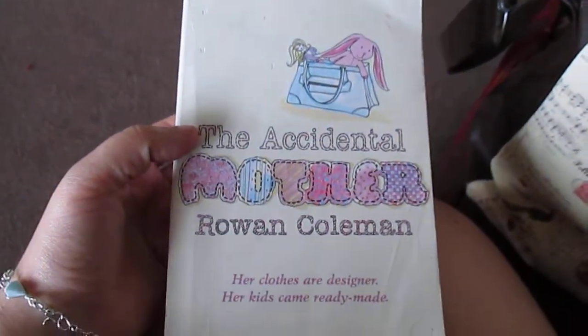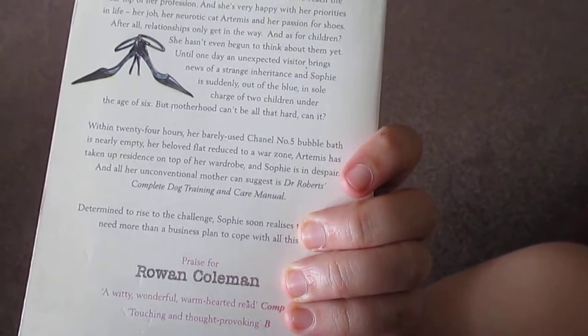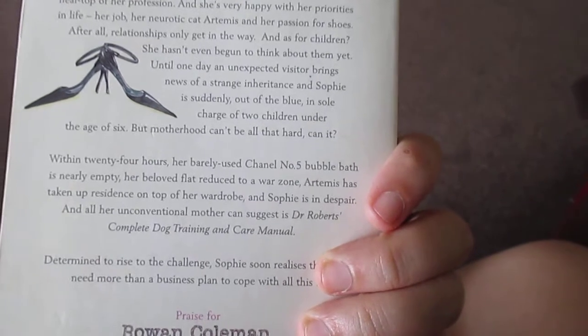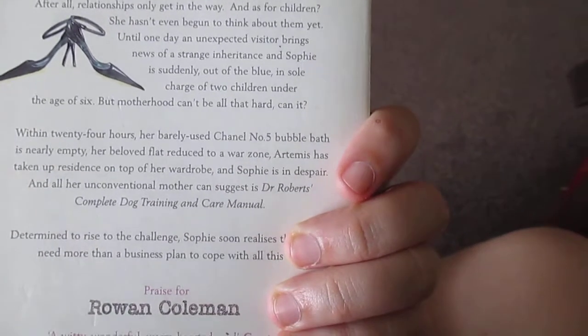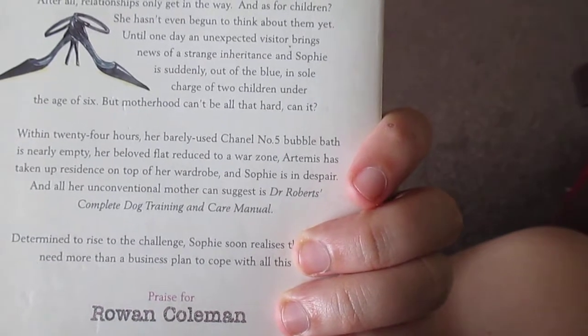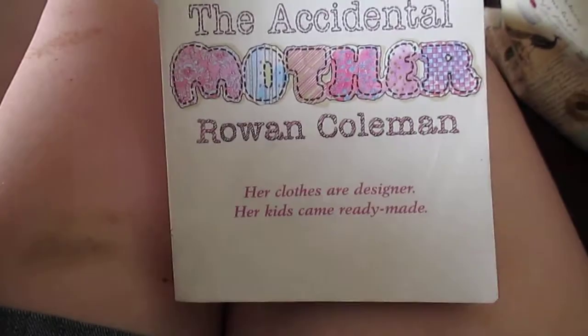I am currently reading this book. This is The Accidental Mother. The blurb says Sophie Mills has worked her way off to reach the near top of her profession, and she's very happy with her priorities in life — her job, her neurotic cat, and so on. I'm not great at reading out loud, but that's the book. It's very good and I would highly recommend it. It's very funny, it is a little bit hard to get into, but it's good.